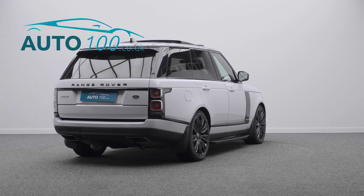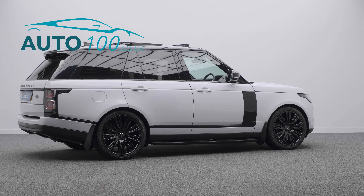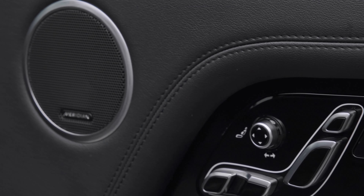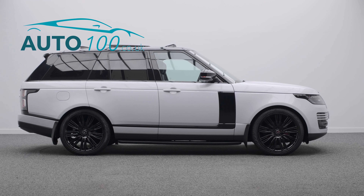This highly desirable driver's car also benefits from a sliding panoramic sunroof, exterior black pack, fixed side steps, refrigerator compartment, heated steering wheel, and electrically adjustable memory seats with heating function.